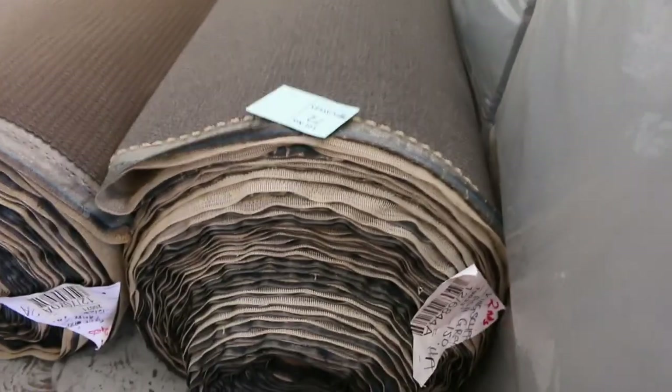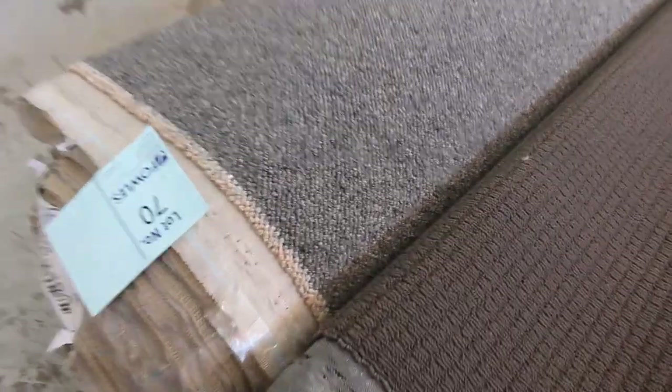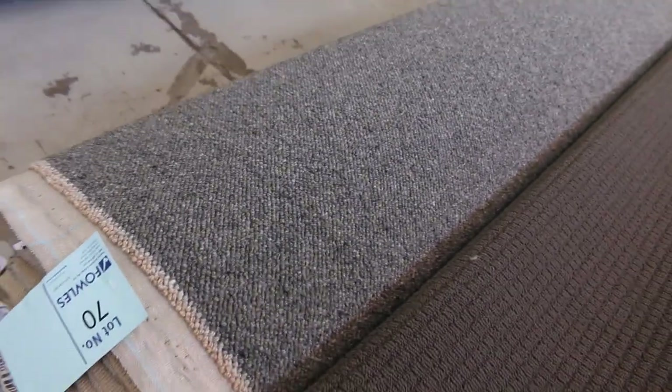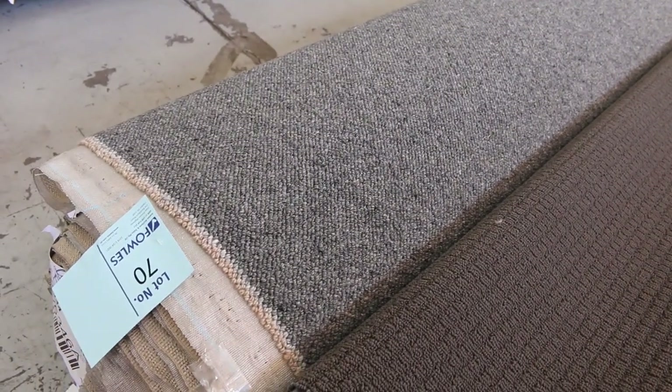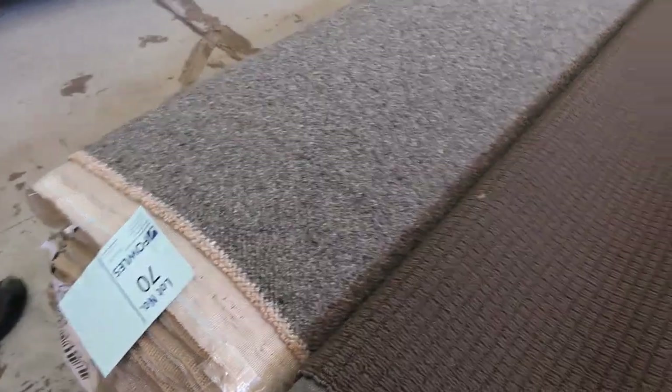Then we go over this way — a few bigger rolls here. Just while we're going past, have a look at lot number 70. It's a 100% wool berber carpet, nice charcoal grey colour, really popular one. It's like a new age berber — that would normally retail around $150 a metre. It's a 30 metre roll and I'd expect around about $40 to $50 a metre for that, but again you're saving around about $100 a metre there.